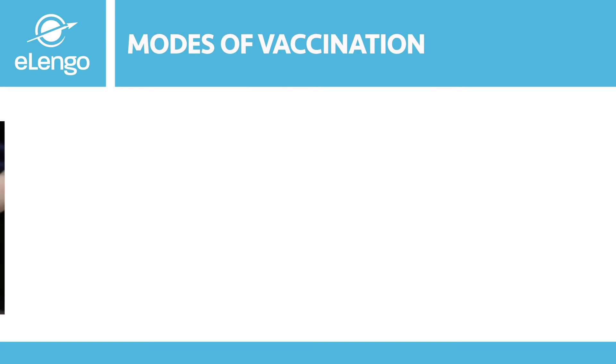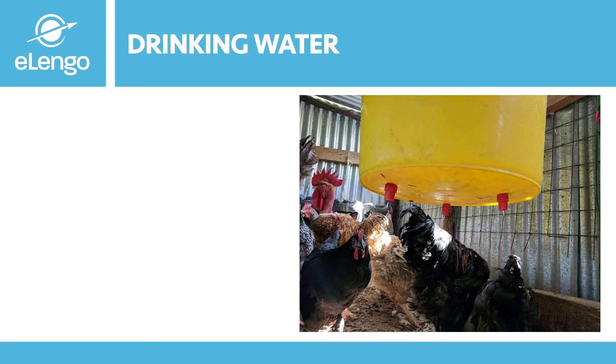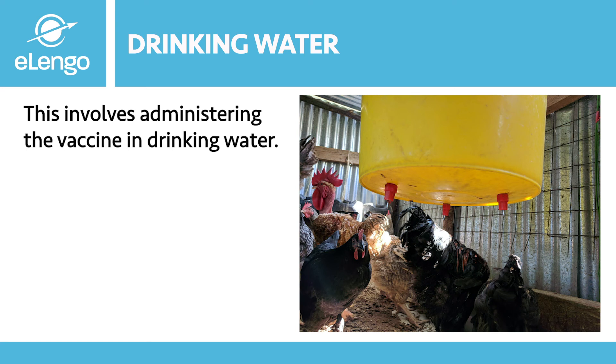Now that we understand what a vaccine is, why we vaccinate, and how to handle vaccines — when and how do we vaccinate? When you purchase day-old chicks from the hatchery, they will give you a recommended vaccination schedule; keep it and vaccinate as recommended. We will now look at the different routes of vaccination in poultry. The first is drinking water: this involves administering the vaccine in drinking water and is usually the most preferred method because of its ease and low labor requirement.